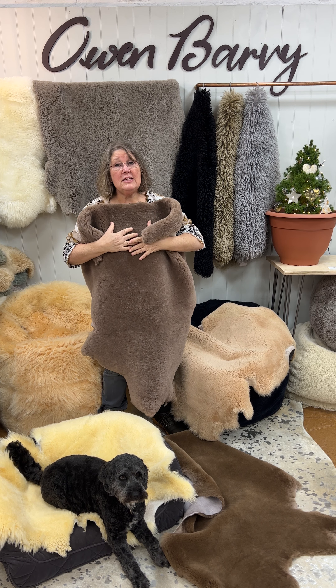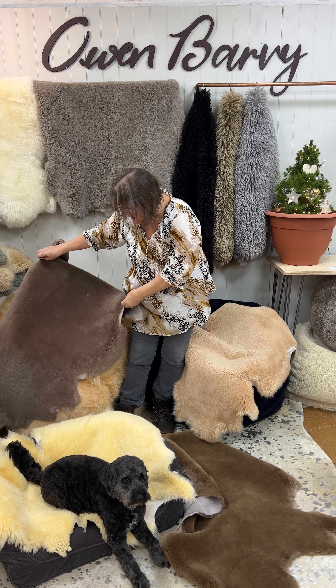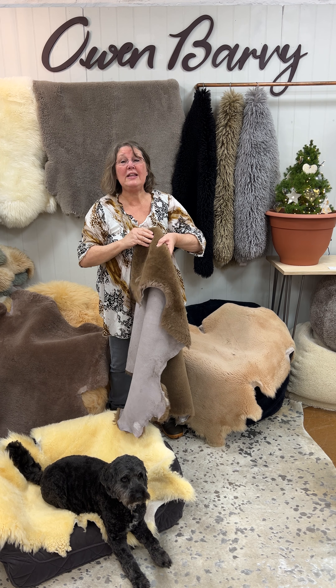All tanned in the West Country, and all beautiful, beautiful sheepskin. We've got them extra large. I haven't told you the price — £25.